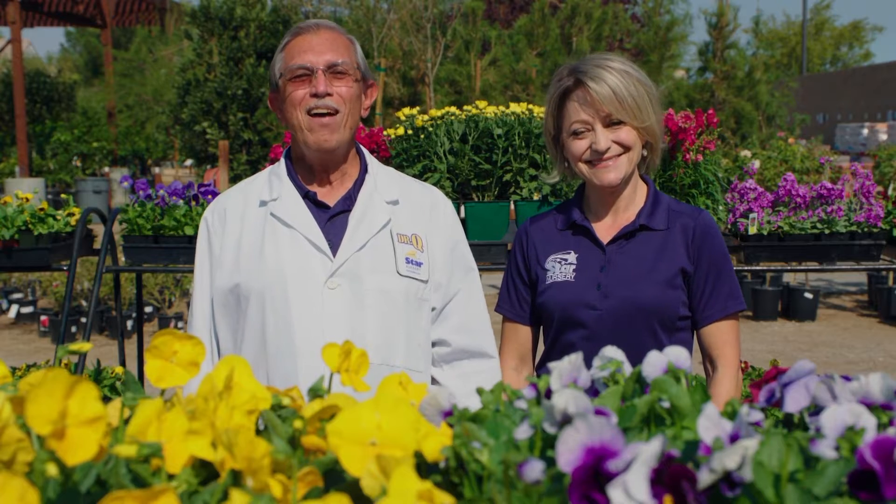Hi, Dr. Q and Joey Lynn here from Star Nursery. Now that the temperatures have finally started to cool down, you should start thinking about changing out your flower beds to cool season flowers. Here are just a few to add lots of color to the high traffic and visible areas in your yard.